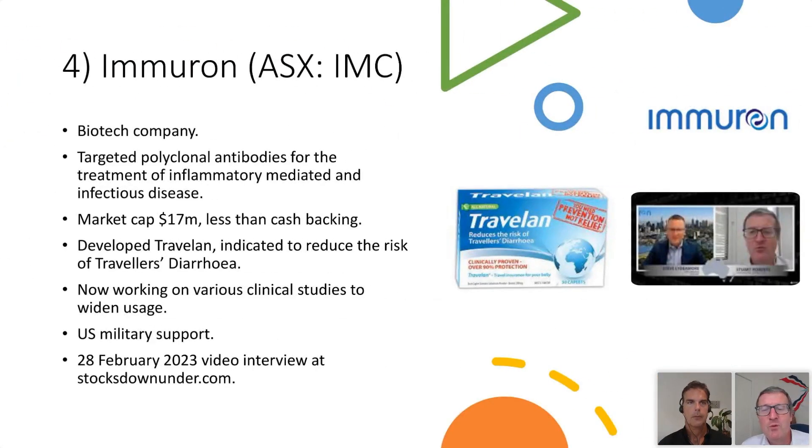Finally, Imuron — we've got an interview with CEO Steve Littlemore at stocksdownunder.com. This is one of the best companies I've seen in a long while in terms of value in the life science sector. 2022 wasn't friendly to life science stocks, and this one worse than most. You can virtually buy the company for free — market cap is 17 million dollars and there's more than 17 million dollars cash on the balance sheet, so the stock almost pays for itself. They're famous for Travelan, a product for the treatment of traveler's diarrhea — it's a mixture of antibodies to various pathogens sourced from bovine colostrum.